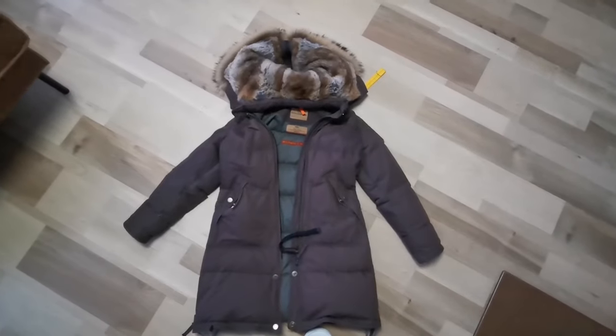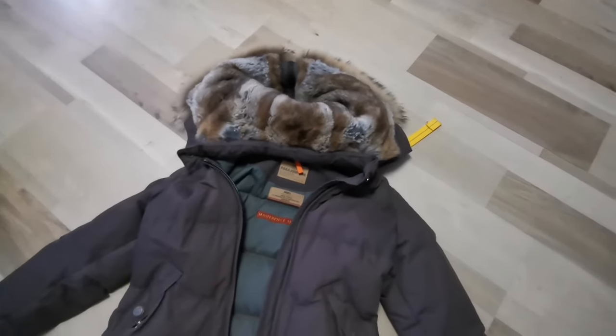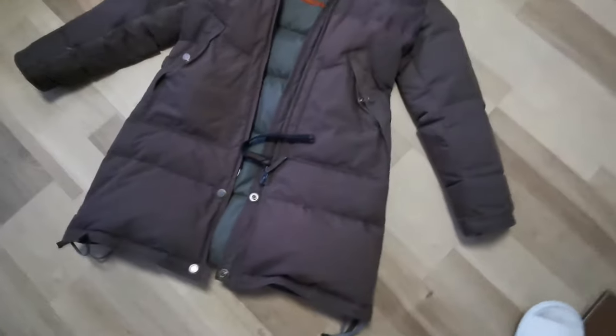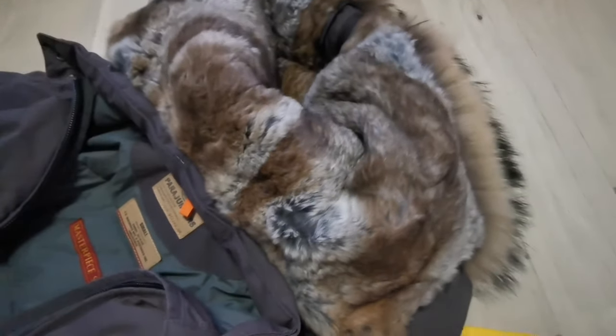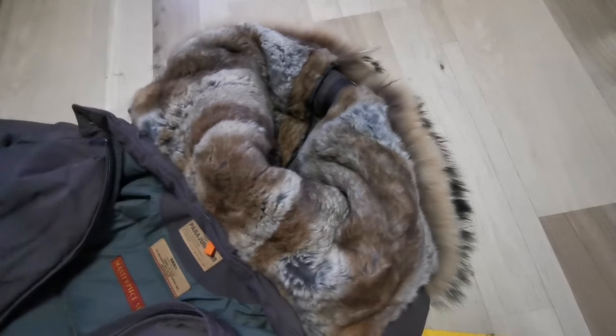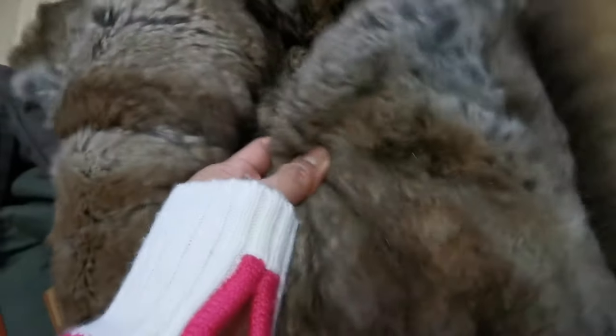The winter jacket that I am using is from Parajumpers. It is thick enough to keep me warm today. It has a fur hoodie, and that's why I like it. A hooded fur decreases the amount of heat lost, which keeps the head and face warmer. It gives a warmer effect depending on the variety of fur, the diameter of the hood opening, and whether the fur is natural.